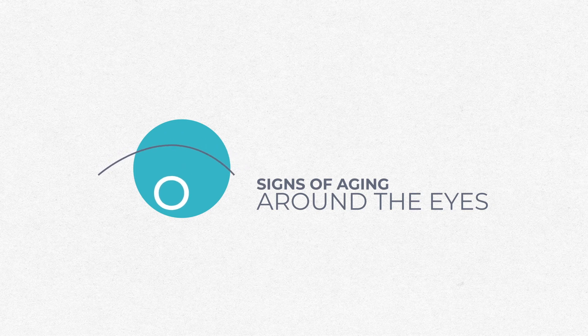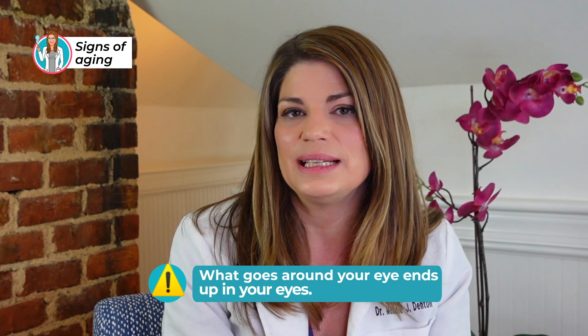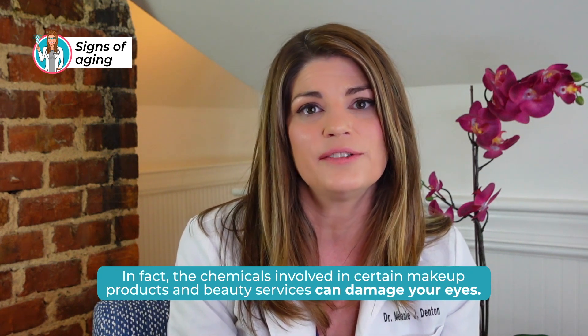Have you ever wondered why the very first place you show signs of aging is around the eyes? Crow's feet and elevens are starting to show — everyone who gets Botox gets it right there. This is because the skin around the eyes is very, very thin and among the most delicate on your whole body, making it the first area where you'll notice signs of aging. What goes around your eye ends up in your eyes — this is validated by research. What patients put around their eyes ends up in their tear film, and the chemicals in certain makeup products and beauty services can damage your eyes.